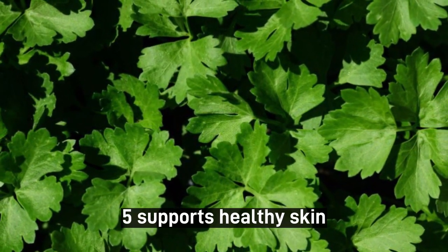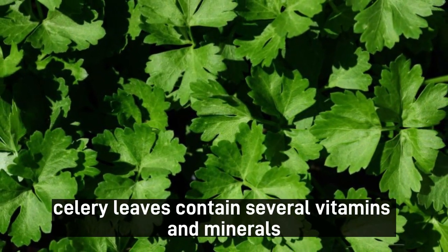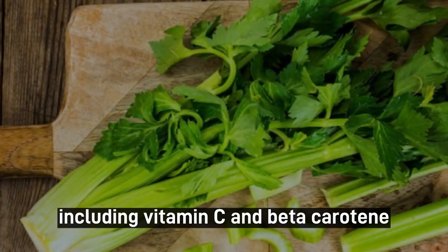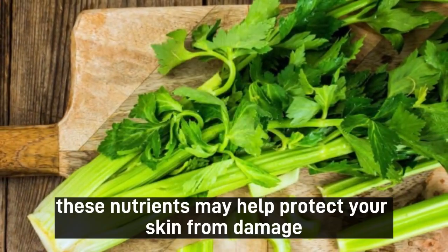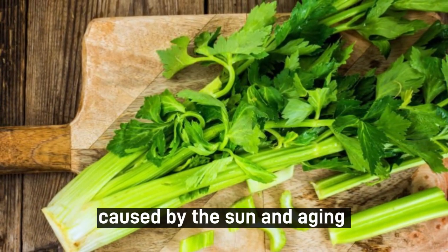5. Supports Healthy Skin. Celery leaves contain several vitamins and minerals that are important for healthy skin, including vitamin C and beta-carotene. These nutrients may help protect your skin from damage caused by the sun and aging.